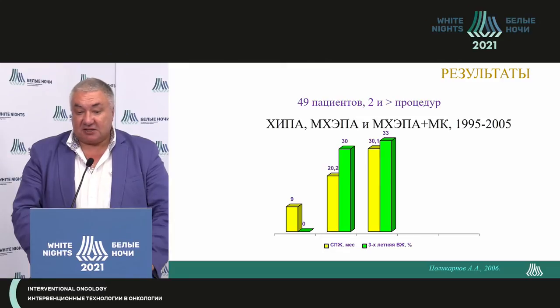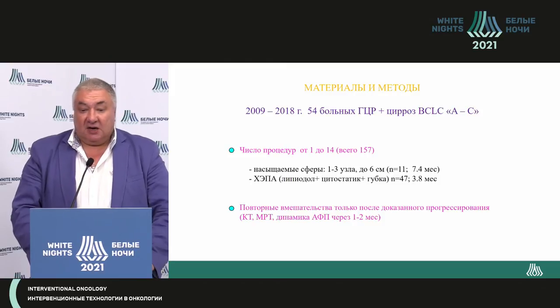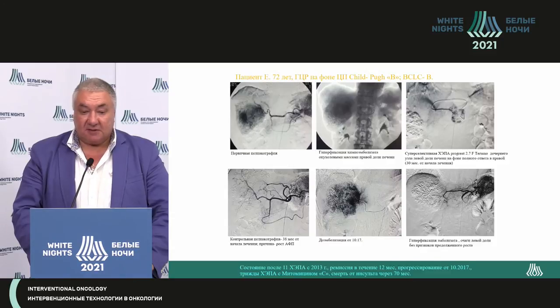We were inspired for future research. However, these patients did not have significant liver cirrhosis. Chemo infusion into the liver artery does not help these patients. In a more difficult patient group with cirrhosis A to C, selective embolization was delivered. Repeat interventions were done only when there was proven progression. We used oil embolization and impregnated spheres for knots between one to three, up to six centimeters.